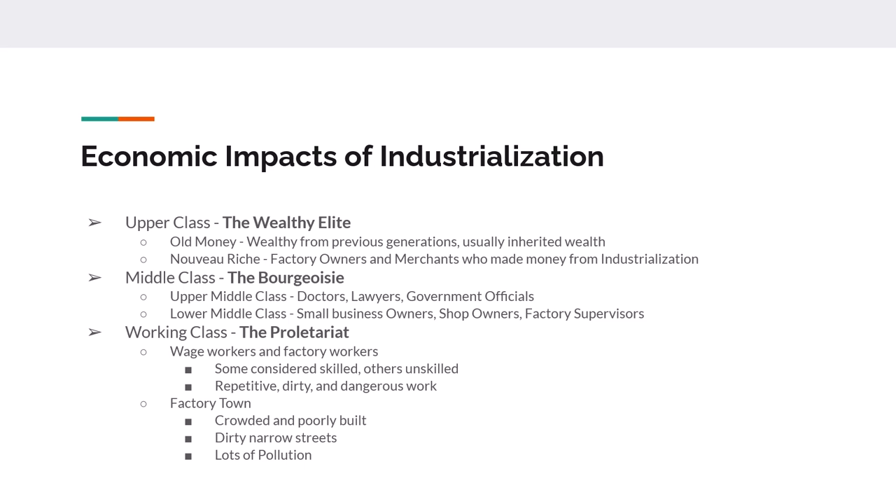The middle class, or bourgeoisie, makes up about 15% of the population. They're typically educated, live in nice homes, and buy luxury goods. They're divided into upper, middle, and lower middle class. The upper middle class are professionals, government officials, and merchants. The lower middle class are small business owners, shop owners, supervisors, and managers.